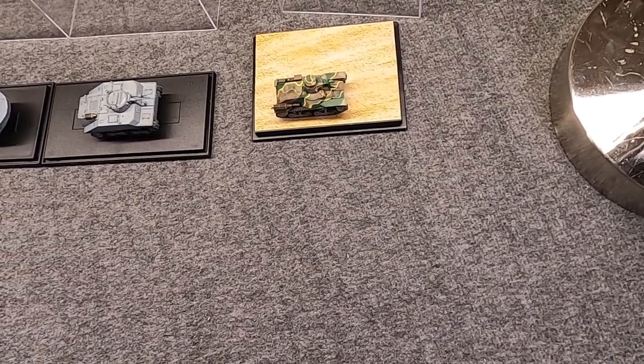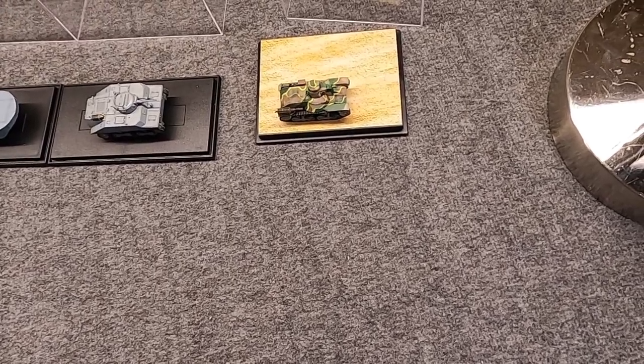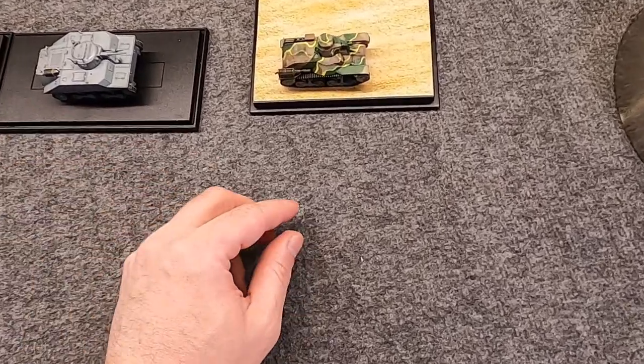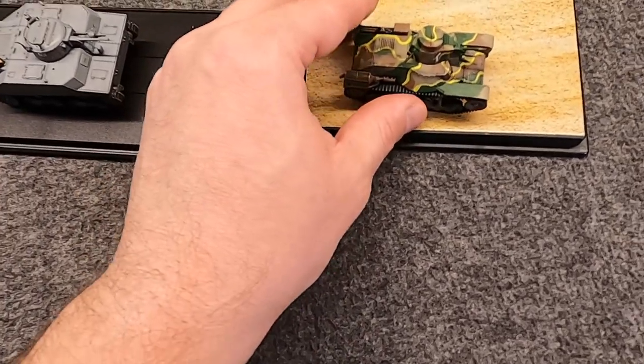Hi, Misha here, and this is yet another look at Japanese armor. Still looking at some things from the Imperial era, World War II. And in video one, we started with this tank, the Type 95 light tank.